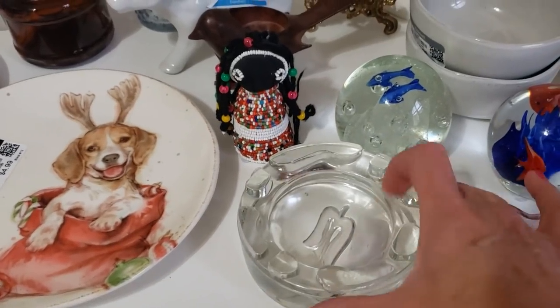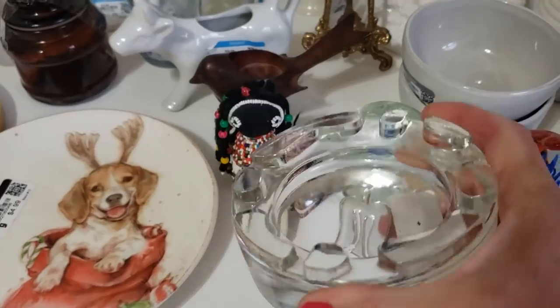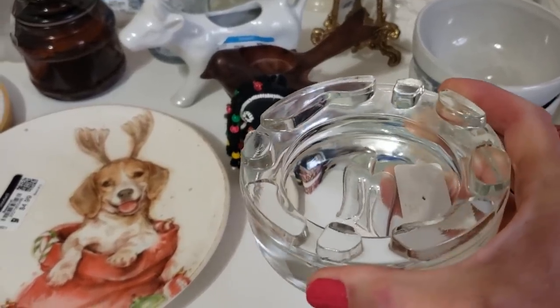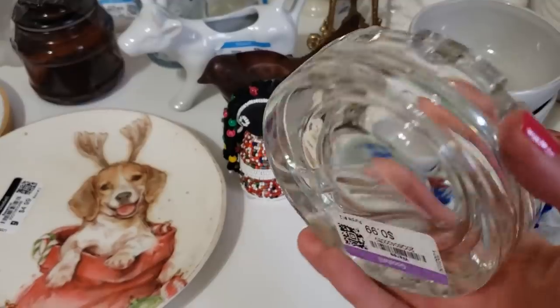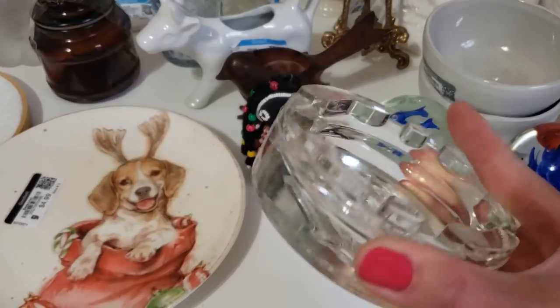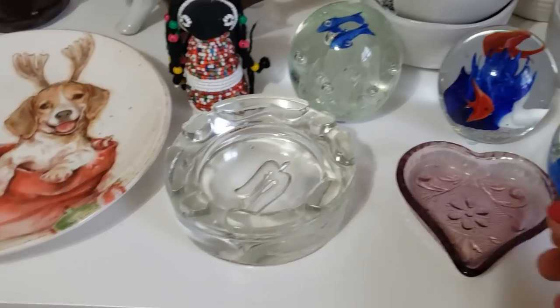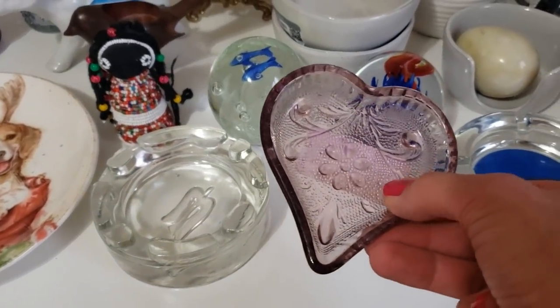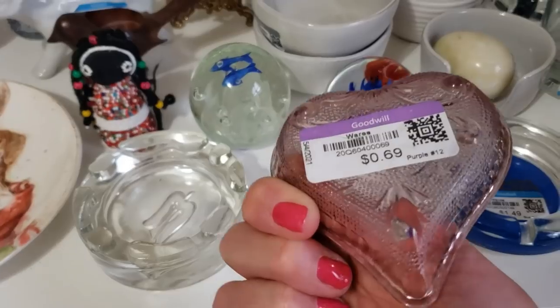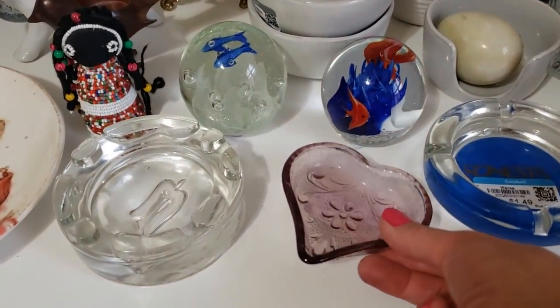This ashtray was interesting — I really liked the raised step sort of paver style on the edge. I'm not really familiar with the logo but I'm going to do some more research. It was $0.99. And this little heart purple dish — I love the color — was $0.69. I should probably ask $10 to $15.